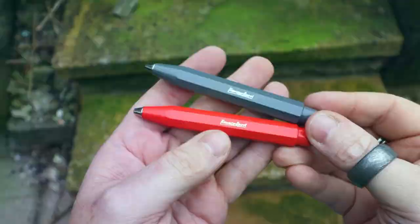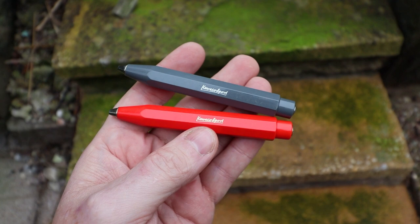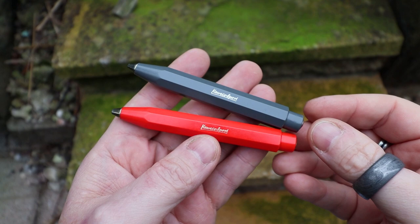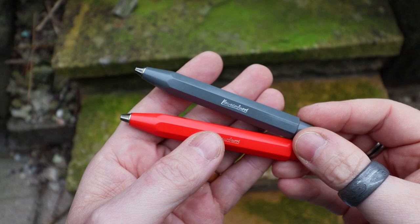The first four pens are all in joint second place, whereas the last one we'll look at is by far my favorite pen of them all. So this first one is the Kaweco Sport. I want to say 'Kaweco' - mainly because this is a German company, spelled C-A-W-E-C-O.